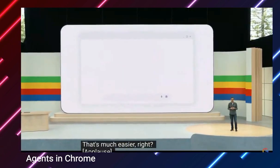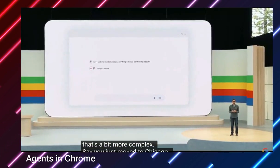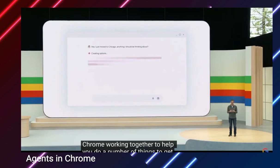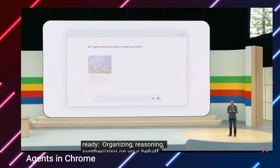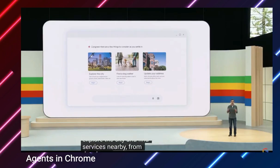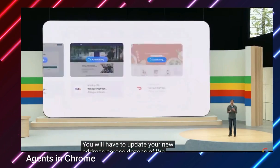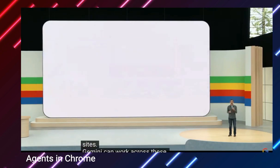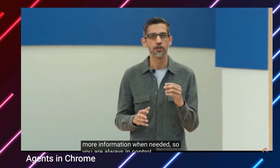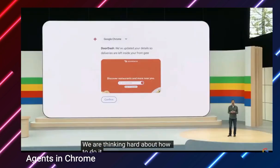Another example that's a bit more complex. Say you just moved to Chicago. You can imagine Gemini and Chrome working together to help you do a number of things to get ready — organizing, reasoning, synthesizing on your behalf. For example, you'll want to explore the city and find services nearby, from dry cleaners to dog walkers. You'll have to update your new address across dozens of websites. Gemini can work across these tasks and will prompt you for more information when needed, so you're always in control. That part is really important as we prototype these experiences. We are thinking hard about how to do it in a way that's private, secure, and works for everyone.